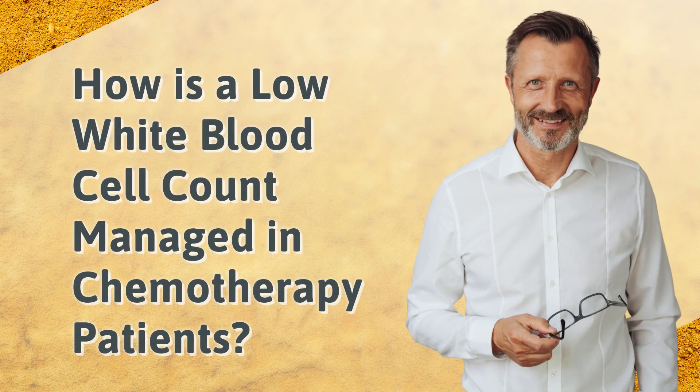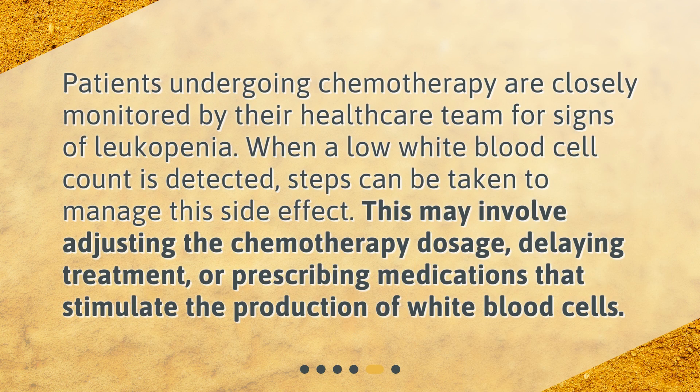How is a low white blood cell count managed in chemotherapy patients? Patients undergoing chemotherapy are closely monitored by their healthcare team for signs of leukopenia. When a low white blood cell count is detected, steps can be taken to manage this side effect. This may involve adjusting the chemotherapy dosage, delaying treatment, or prescribing medications that stimulate the production of white blood cells.